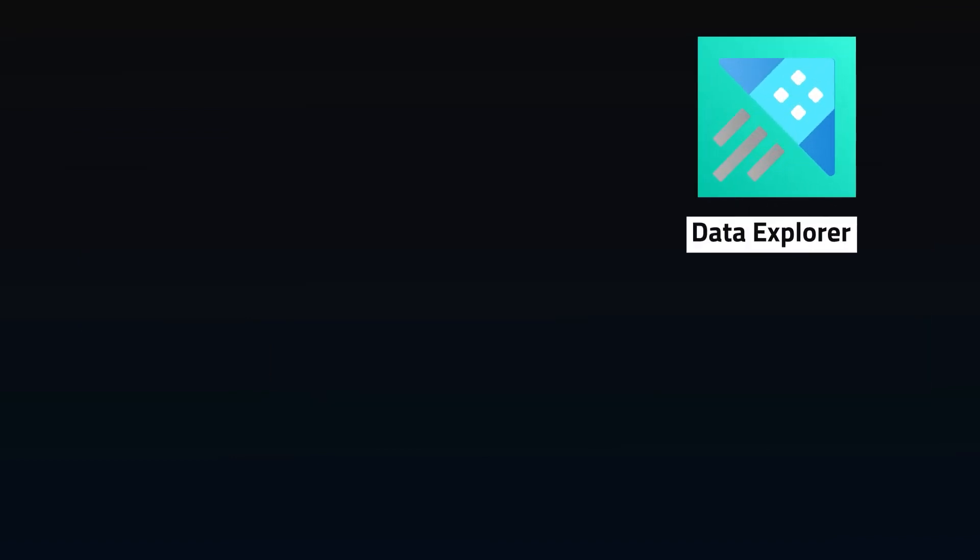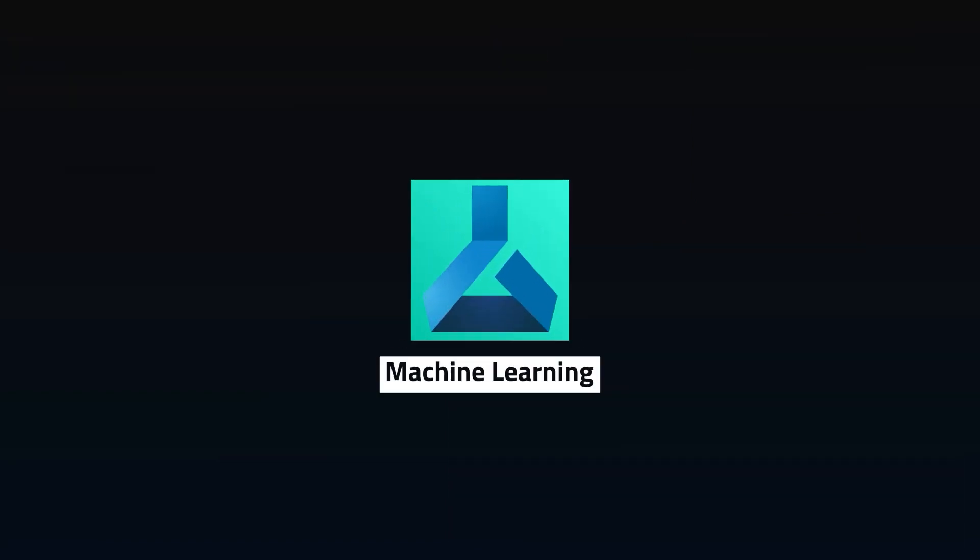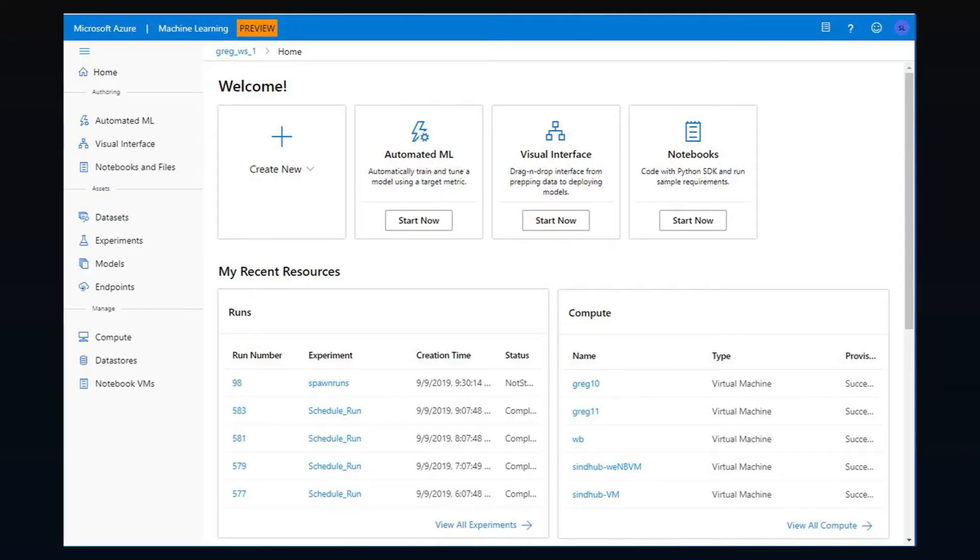To dig into your streaming data further with on-demand analysis, Data Explorer can collect and analyze data near real-time from streaming applications and IoT. If you're struggling with your machine learning operations, Azure ML can provide a framework to build, train, and deploy models through an MLOps pipeline, speeding up deployments and making team collaboration smoother.